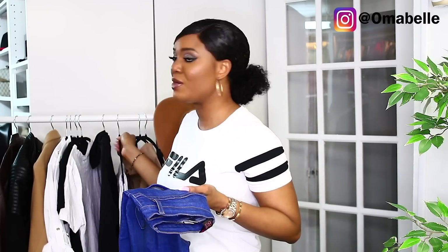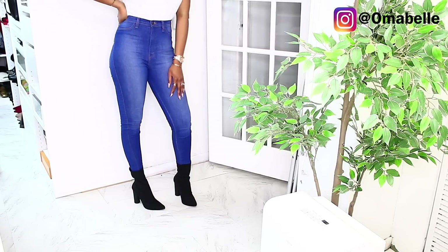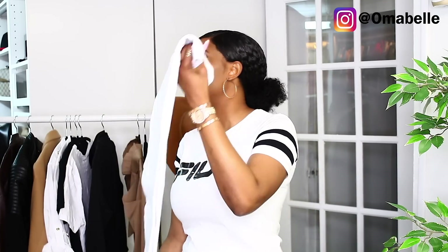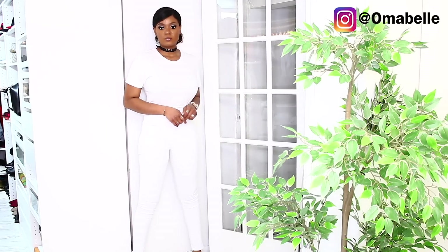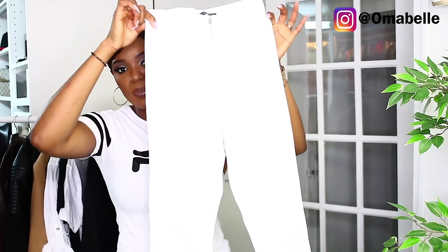Of course every woman needs a denim — though in fashion you can always tailor it to your needs. This is actually the only trouser I have without any distress on it, which is why I'm showing it. Every woman needs a nice denim trouser in her wardrobe. And there's just something about white jeans that makes you look really really sexy, especially when you wear white denim with a stiletto shoe and a turtleneck with your blazer — it makes you look really really classy. So you definitely need a very nice white pencil jean as well.